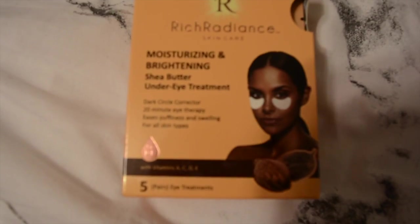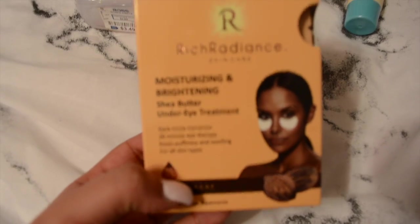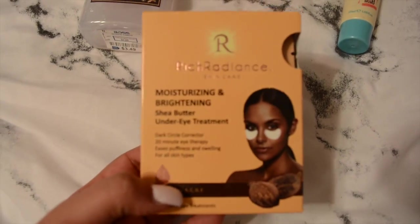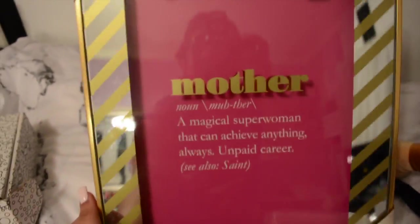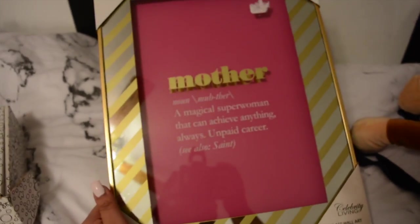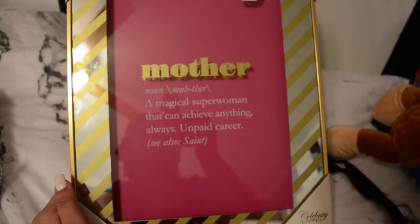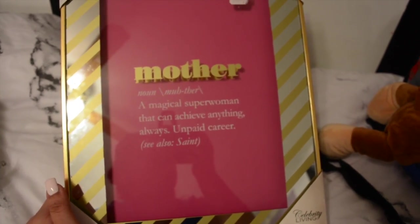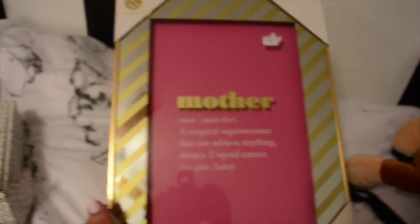I also wanted to try these under eye treatment patches - you put them under your eyes. I haven't tried them out yet, but if I do and they're good I'll let you know. And how cute is this little frame I got at HomeGoods? It says 'Mother: a magical superwoman that can achieve anything' - it's an unpaid career. I believe it was $19.99 and I love it, I can't wait to hang it up.